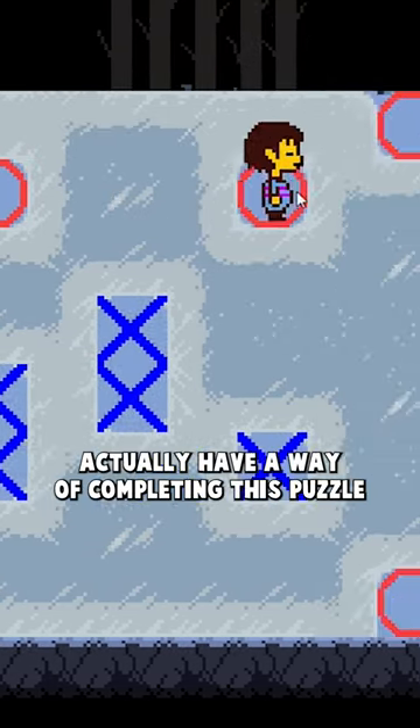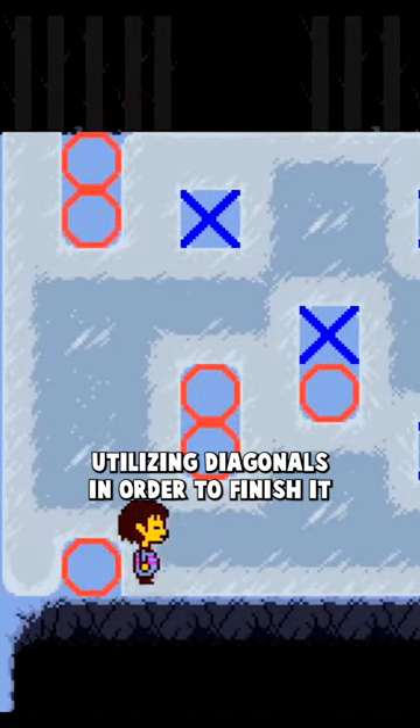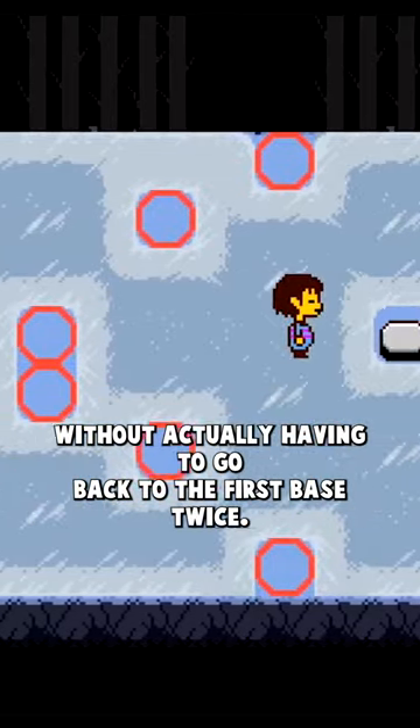But speedrunners actually have a way of completing this puzzle that looks completely different. They use this pathway, utilizing diagonals in order to finish it without actually having to go back to the first space twice.